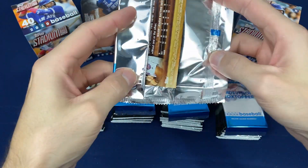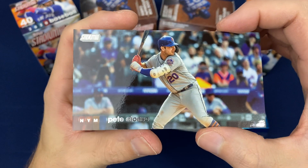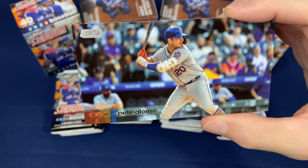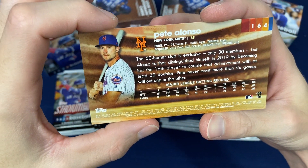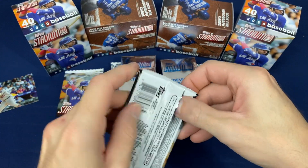Here's our extra long cards — Pete Alonso. That's basically an extended version of a card there. I hadn't seen any of those so I was interested in seeing what those were like.